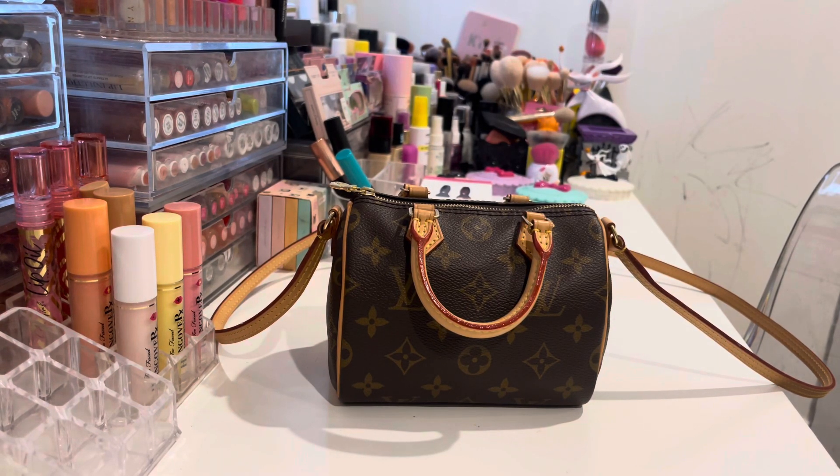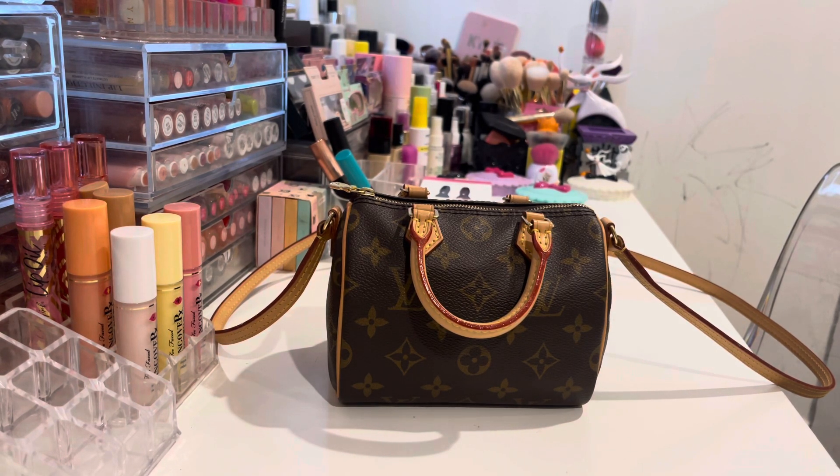Hey everyone, welcome back to my channel. So today I'm going to film a what's in my bag. I got inspired to do a what's in my bag because of some YouTubers that I've been watching. I'm going to put them down below because they also did what's in my bags with this kind of bag, so you guys can watch their videos also.